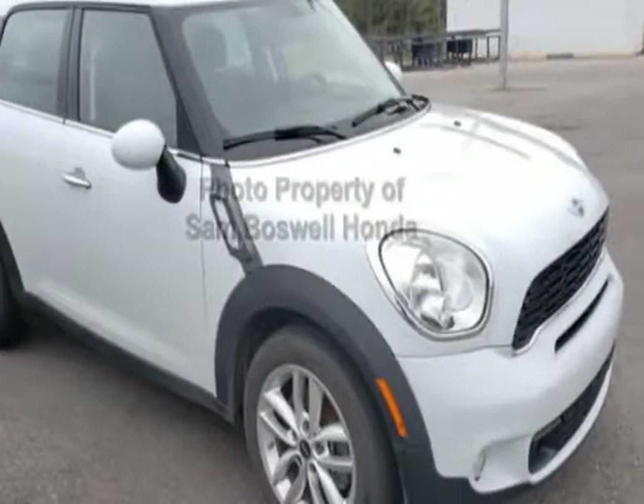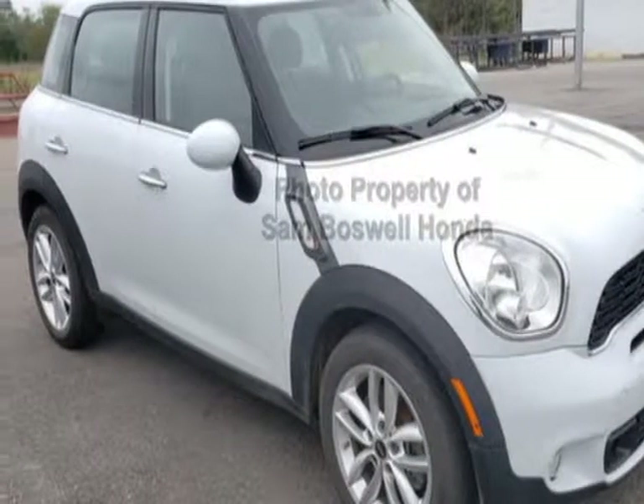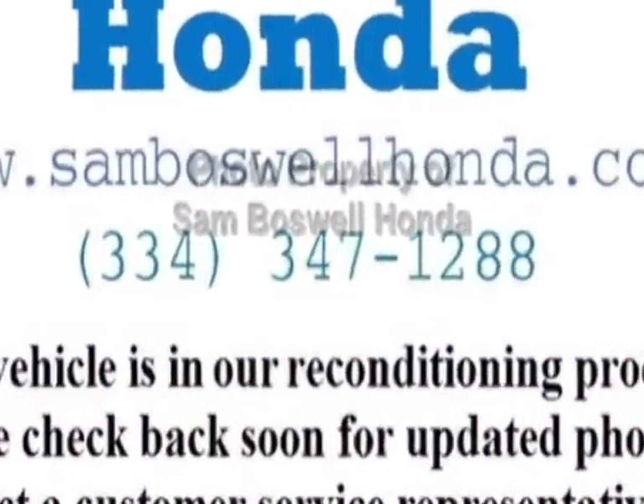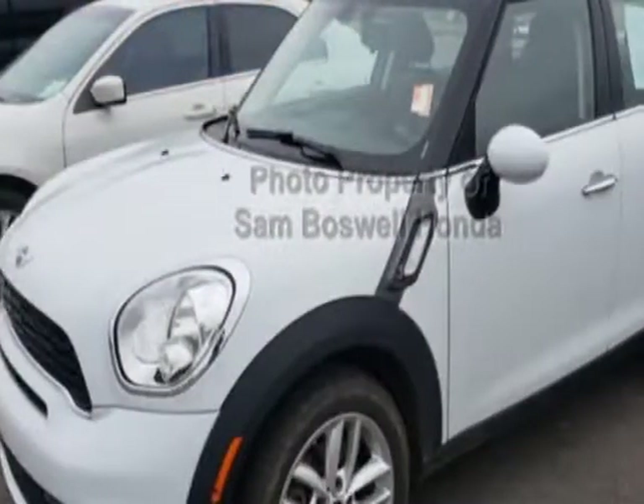Come take a look at this 2013 Mini Cooper Countryman. This Cooper Countryman has just under 58,500 miles. This vehicle has a limited warranty.